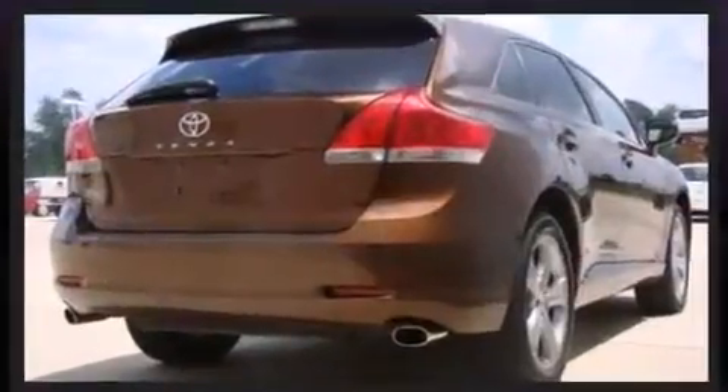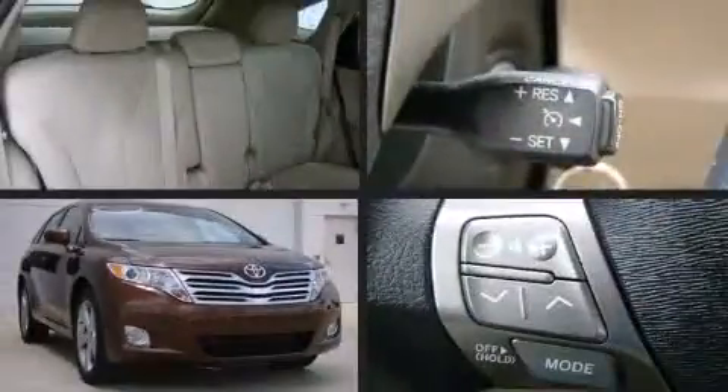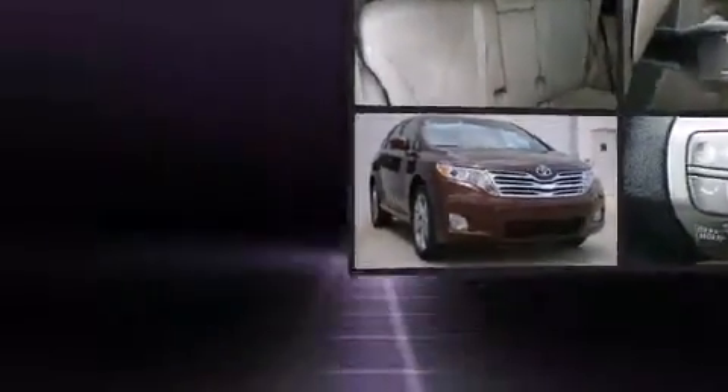All of the following features are included: automatic temperature control, front fog lights, rear wipers, and cruise control.